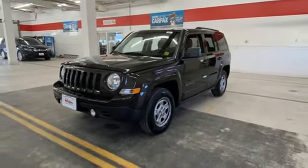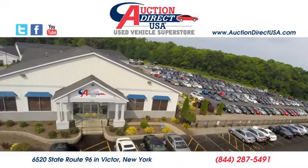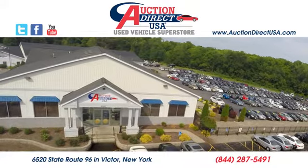Stop in for a test drive and make it yours today. Visit today. We are conveniently located at 6520 State Route 96 in Victor, New York.